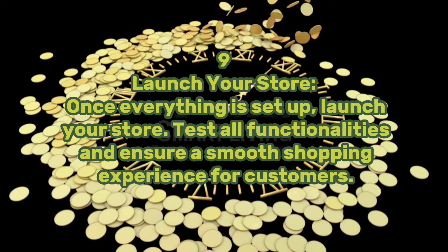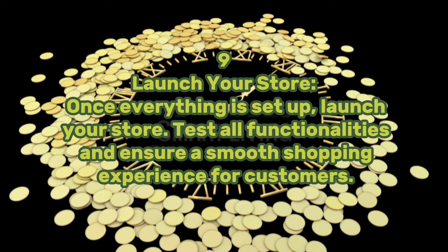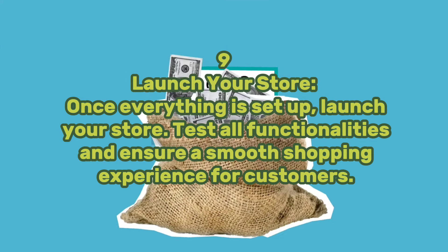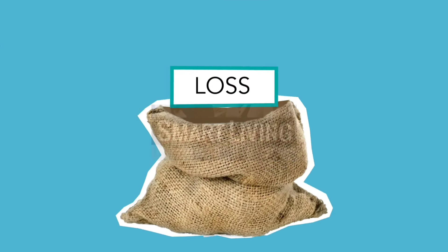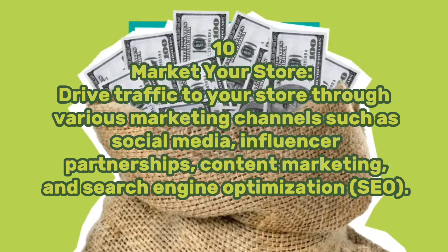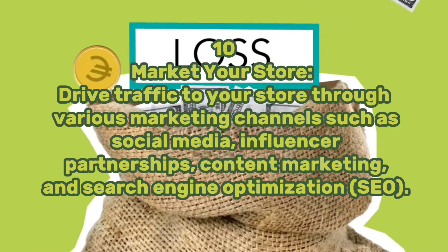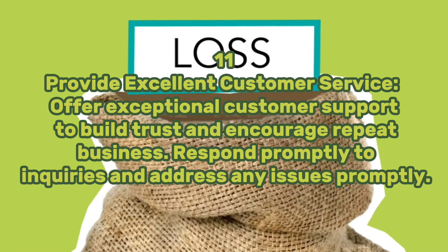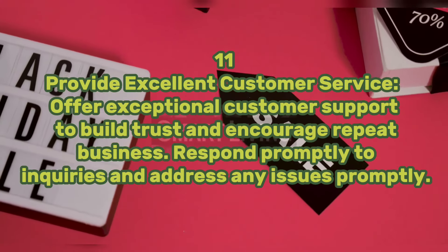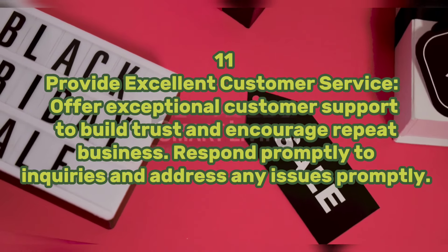Step nine: launch your store. Once everything is set up, launch your store. Test all functionalities and ensure a smooth shopping experience for customers. Step ten: market your store. Drive traffic to your store through various marketing channels such as social media, influencer partnerships, content marketing, and search engine optimization. Step eleven: provide excellent customer service. Offer exceptional customer support to build trust and encourage repeat business. Respond promptly to inquiries and address any issues promptly.